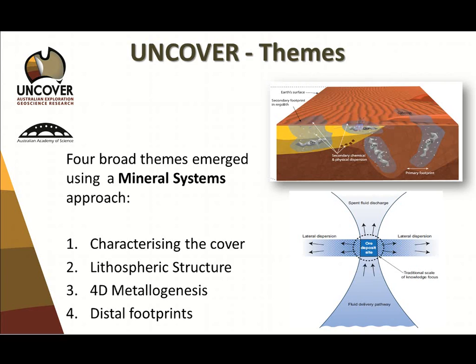If we leave lithospheric structure work there without solving the gap between it and the ore body, it becomes of academic interest — and that's actually where we're stuck. We've been working on imagery of lithospheric structures for 20 years, and we're stuck. The reason isn't the quality of this work; it's the quality of the connecting work between that and the ore body. Theme three is 4D metallogenesis, and theme four is distal footprints — the donut, not the jam within the donut.